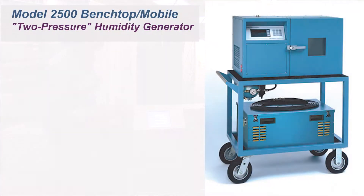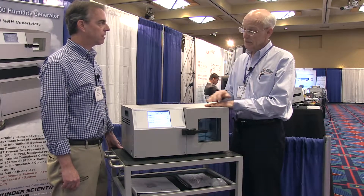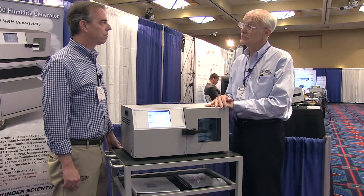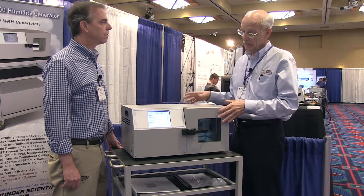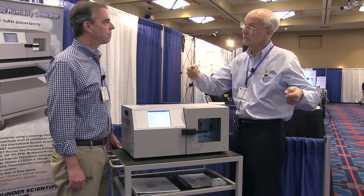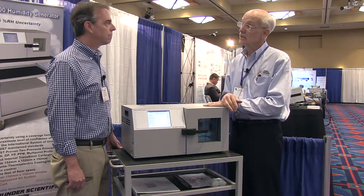The operation of the 2500 chamber — the larger 2500 — is essentially the same as the 1200, just in a bigger footprint. It really was the predecessor to the 1200. It's the same combination of saturator; we've downsized all the cylinders and components for the 1200, deliberately targeting a lower price and trying to get the unit lightweight enough that one individual can lift and carry it if you wanted to do mobile on-site calibration.